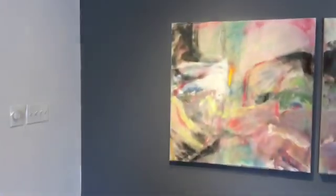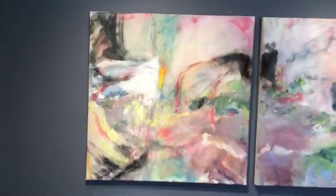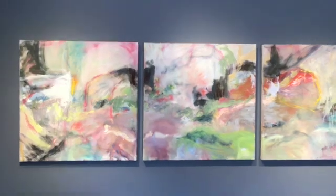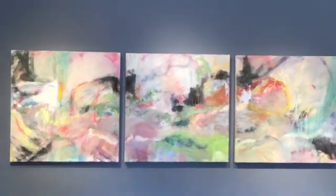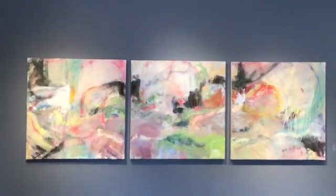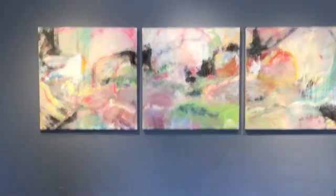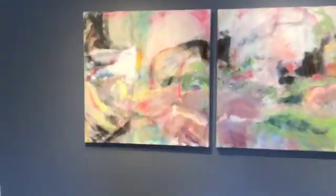This is a triptych and it's called Persephone's Return. It's showing a little light, so we're going to go in and look at each panel.